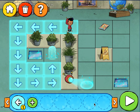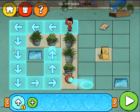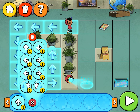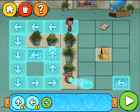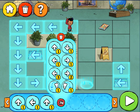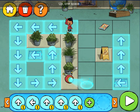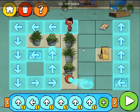Up, one space! Up, one space! Up, one space! Press the play button to check your code! Up, one space! Up, one space! Up, one space!